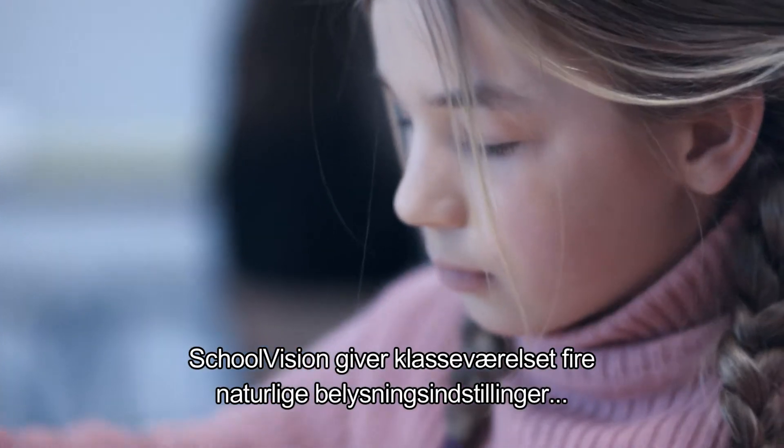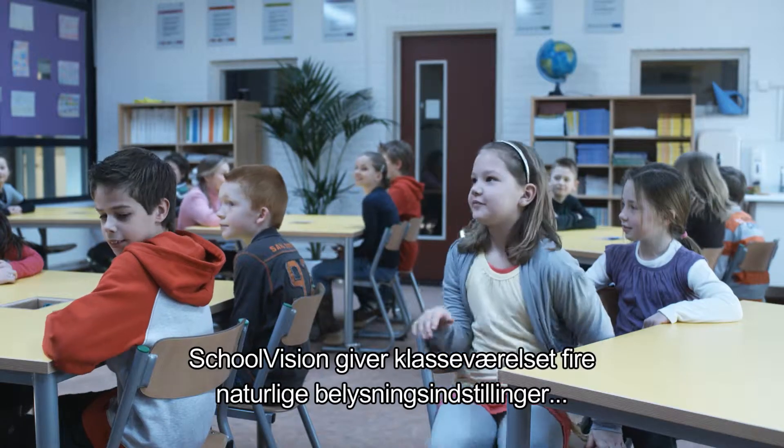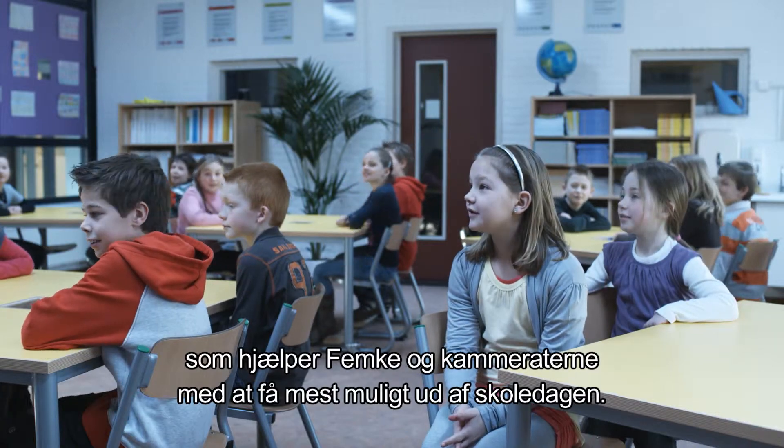School Vision brings four natural lighting settings into the classroom to help Femke and the class get the most out of the school day.